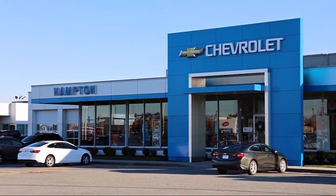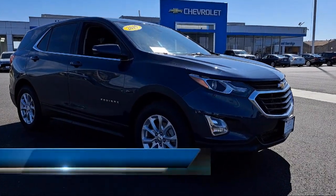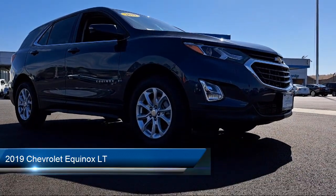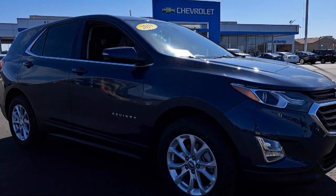Welcome to First Team Hampton Chevrolet, and here's a look at one of our great vehicles for sale. It comes equipped with a 1.5 liter turbocharged dual overhead cam engine, active aero shutters, rear defroster, and has less than 30,000 miles on the odometer.